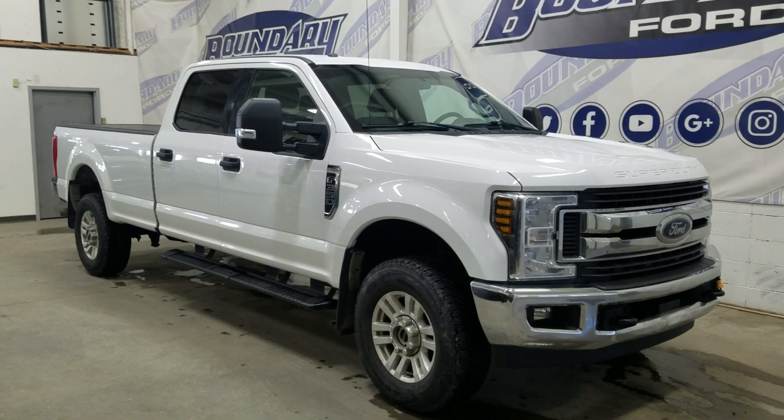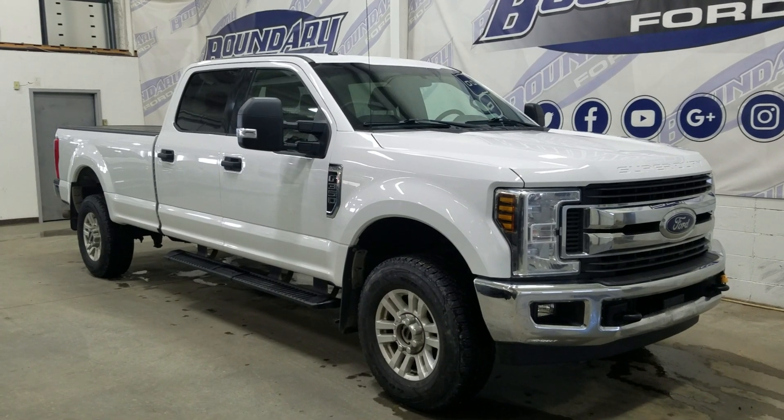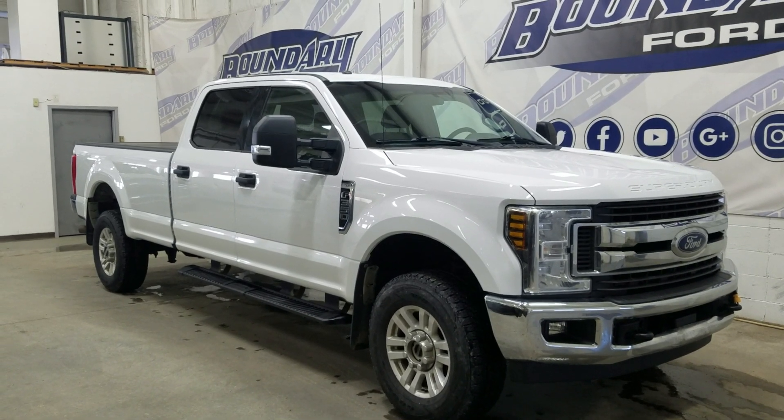Welcome to Boundary Ford, located at 250th Ave. Today we're looking at this beautiful pre-owned 2018 Ford F-350 XLT. The exterior color is white, and under the hood is a 6.2L V8 engine paired to an 8-speed automatic transmission.